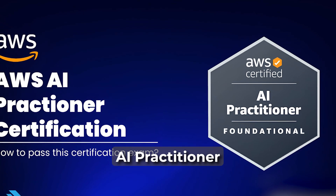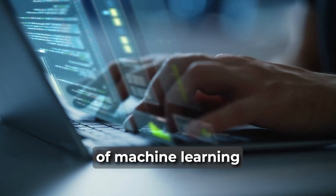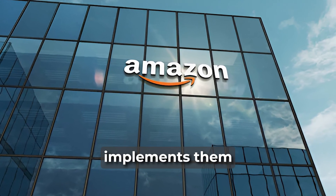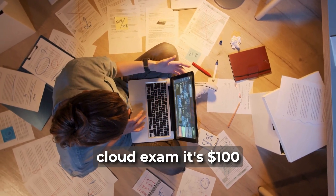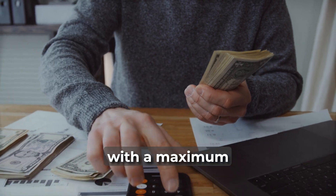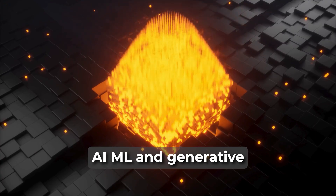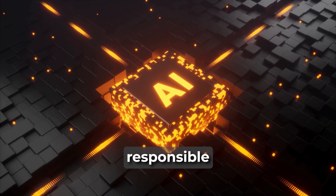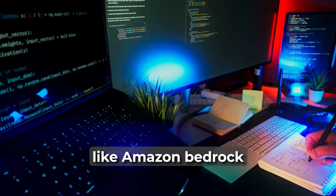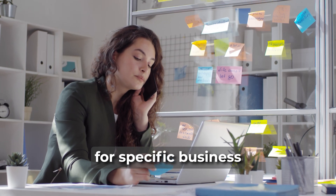Amazon Certified AI Practitioner: Amazon does presume some understanding of machine learning and AI concepts for this exam, but not necessarily how Amazon implements them. As with their beginner Cloud exam, it's $100 and 65 questions with a maximum of 90 minutes to finish. The exam covers core AI, ML, and generative AI concepts, responsible AI practices, and identifying the appropriate AWS services like Amazon Bedrock, SageMaker, and Amazon Lex for specific business use cases.